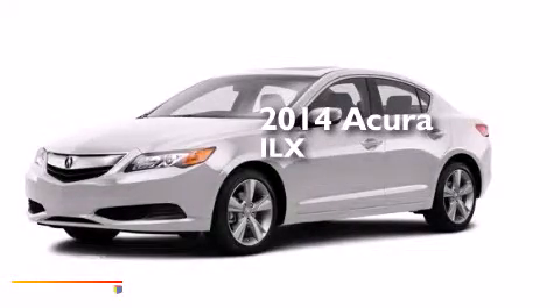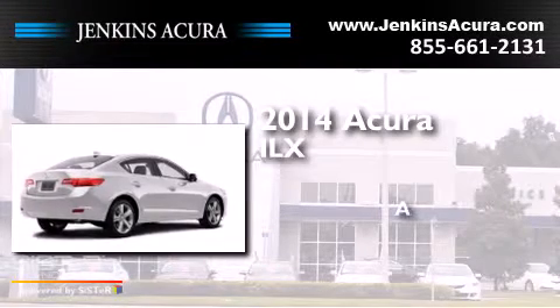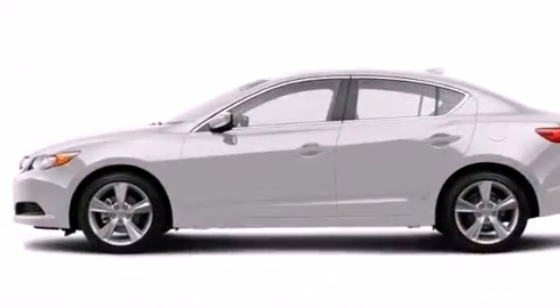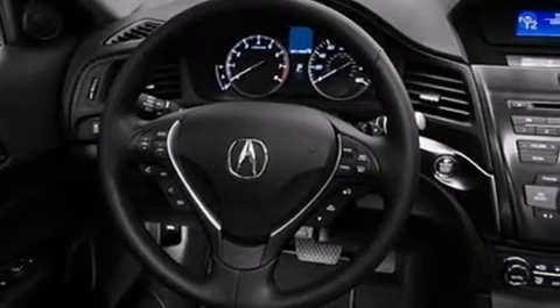This is a brand new 2014 Acura ILX. Features include Bluetooth cell phone integration, a rear view camera, a multi-link rear suspension, aluminum wheels, and traction control and stability control systems.